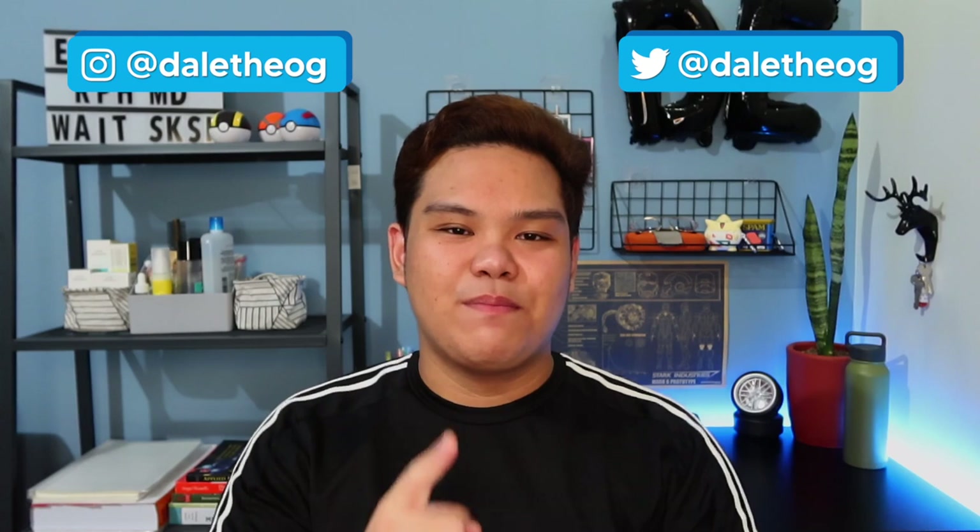Hi mga habibi, it's Dale and welcome back to my channel. For today's video, I'm gonna tour you guys around my study area.